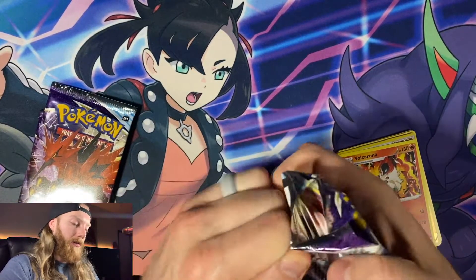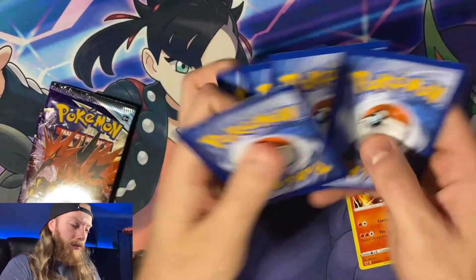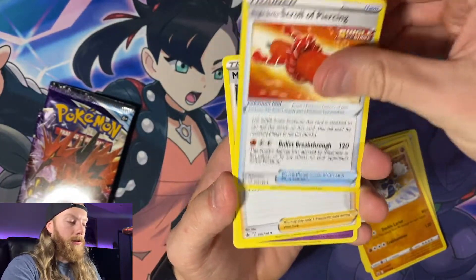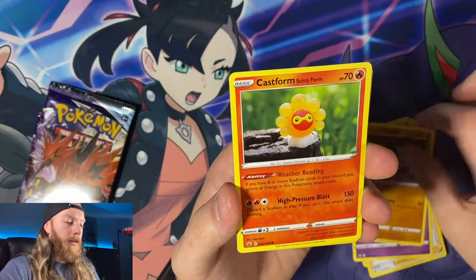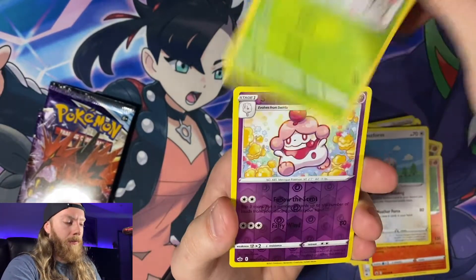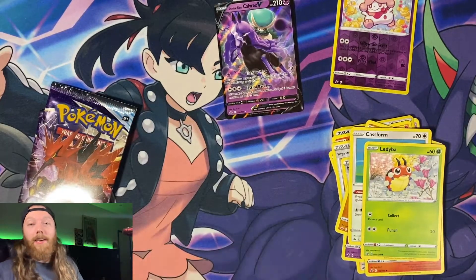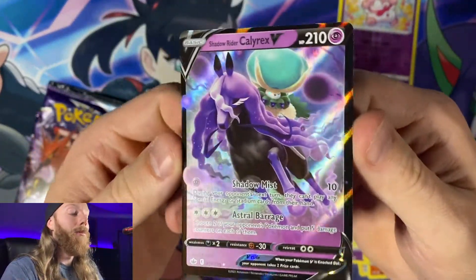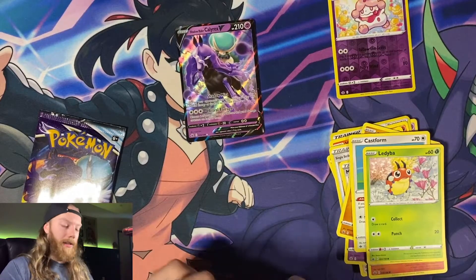Second Chilling Reign pack — let's hope something good comes out of this one. It's going to be grass again. We have a Crabominable, single strike Squirrel — wait, Squirtle — Castform Sunny Form, another Castform right next to each other, a Latty buff reverse holo, and another Shadow Rider Calyrex V! I always say 'another' because we pulled that not even two videos ago — look at that beautiful card!